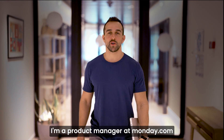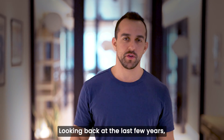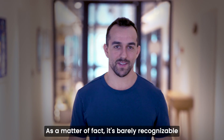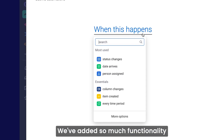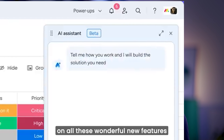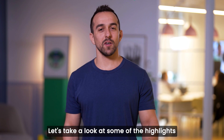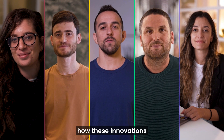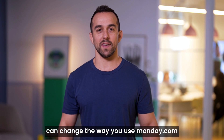Hi, I'm Shai. I'm a product manager at monday.com. Looking back at the last few years, our platform has come a long way. As a matter of fact, it's barely recognizable. We've added so much functionality, and as a product lover, I just couldn't bear the thought of you missing out on all these wonderful new features. Let's take a look at some of the highlights and meet the people behind the scenes to learn more about how these innovations can change the way you use Monday.